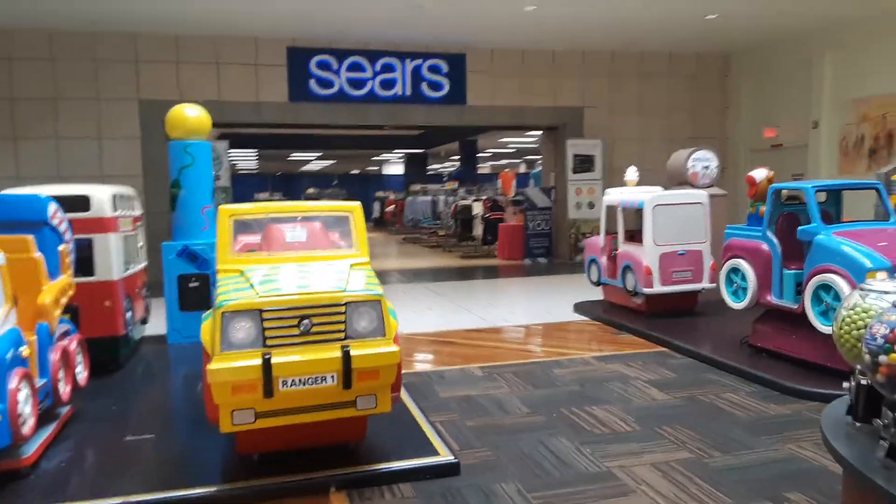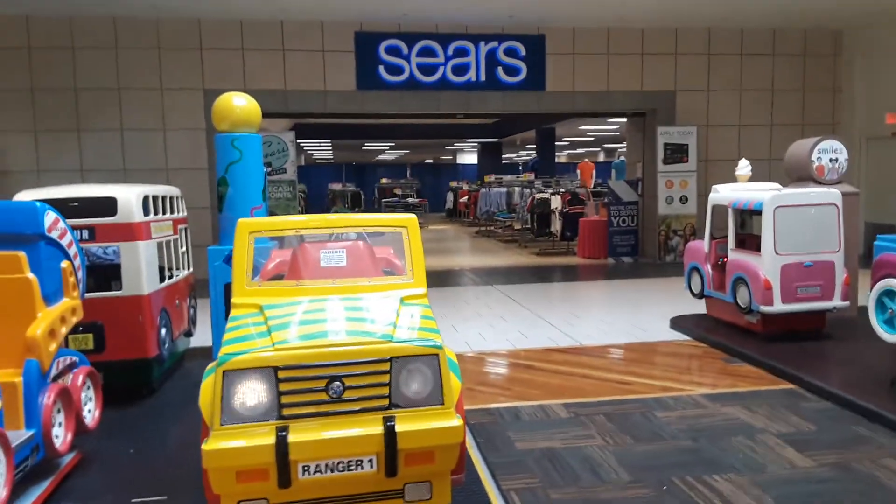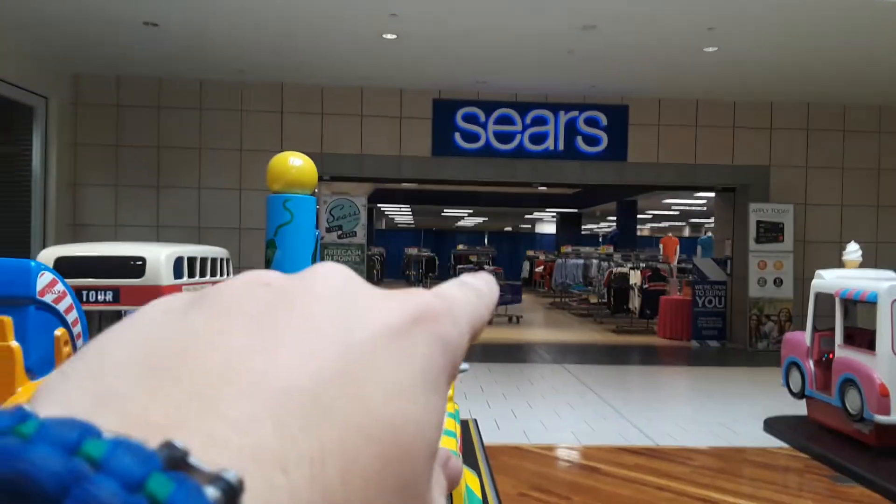All right, we are at Sears at the Jefferson Valley Mall. Not for long. Can you see those blue things?